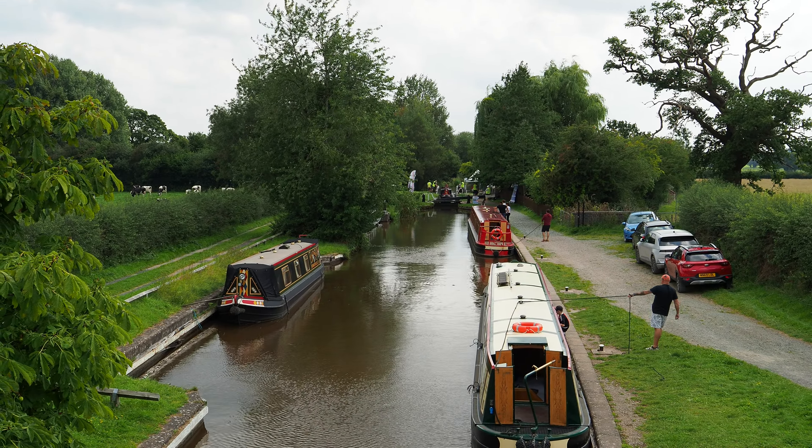The Llangollen Canal relies on a constant and steady supply of water to maintain its water levels and allow boats to traverse its various locks and narrow sections. We are leaving now to return back to Trevor, as this is as far as you can go this way. The canal is only wide enough for one boat at a time and a message is sent ahead to stop the incoming traffic.